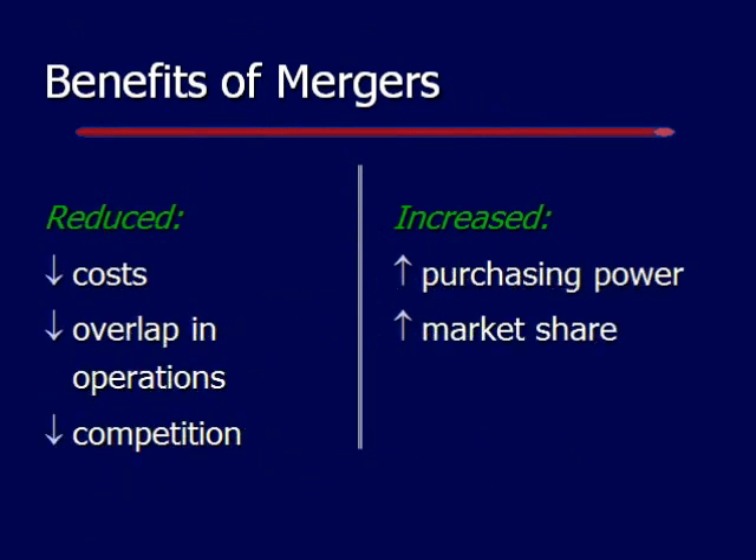Some benefits of mergers: it reduces costs, reduces overlap in operations, and reduces competition. In addition, it increases purchasing power and market share.